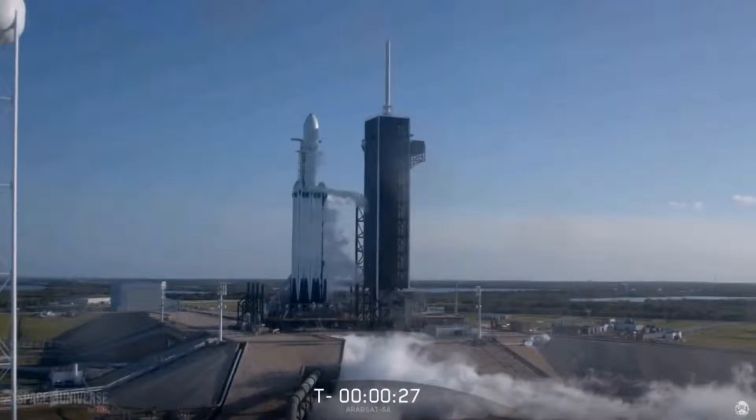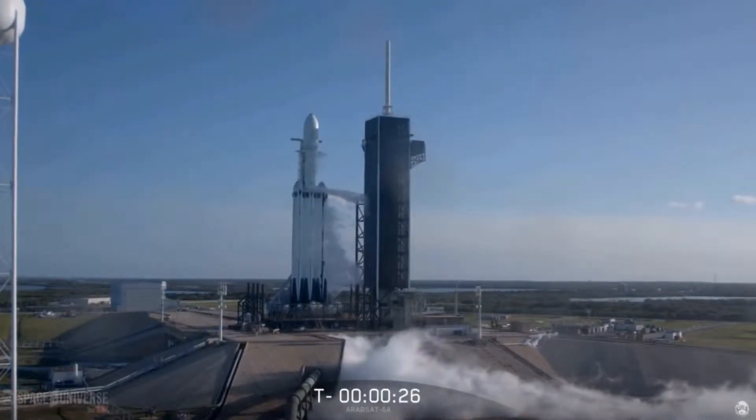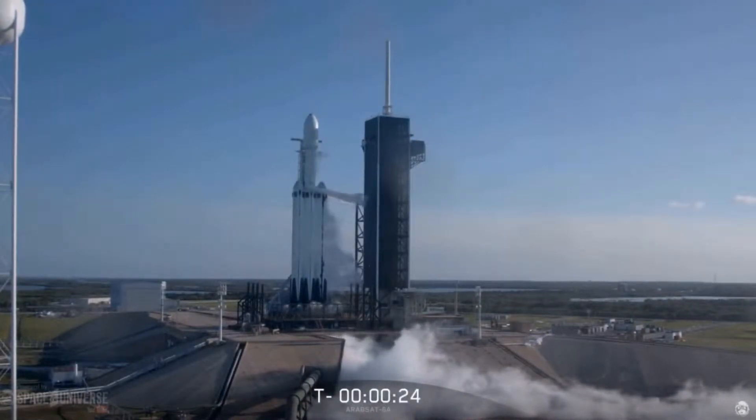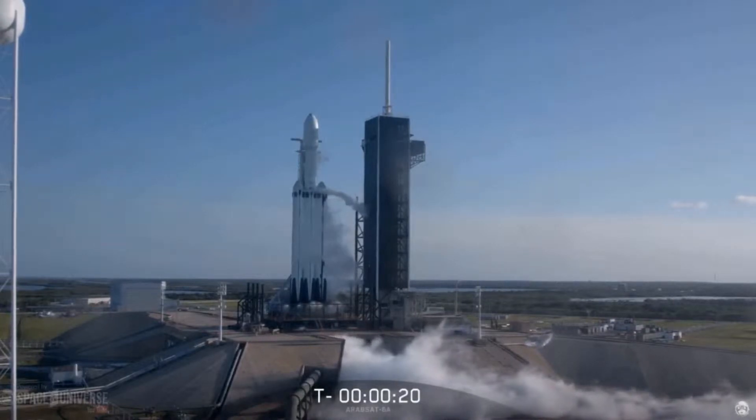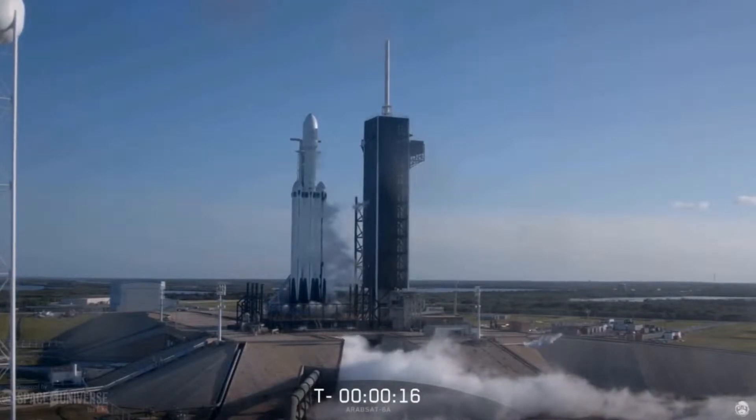Nice, 30 seconds. Nice, 15 seconds. Vehicles with flight pressures.